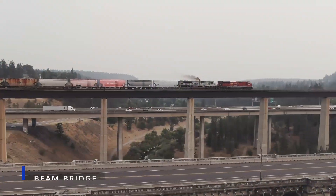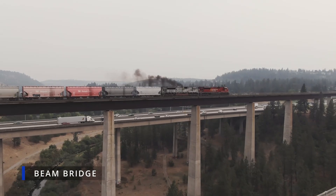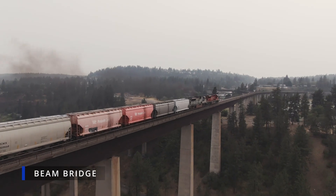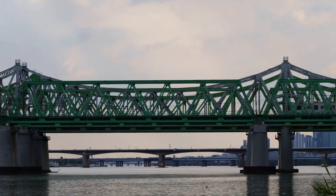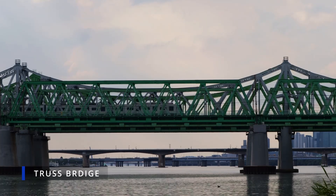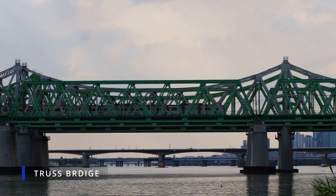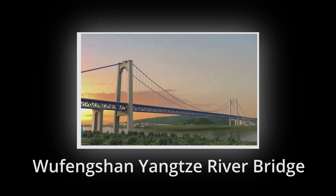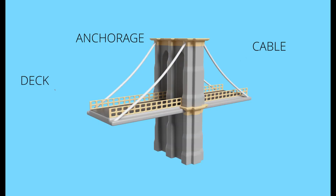Bridge designs are each tailored to specific spans and site conditions. First, we have the simple beam bridge, ideal for short spans — its strength lies in its ability to resist bending, though its limitations become apparent as spans increase. To overcome this, engineers developed the truss bridge, a network of interconnected triangles excelling at distributing loads efficiently. Each member of the truss is subjected to either tension or compression, creating a strong and lightweight structure. For spanning valleys and gorges, the arch bridge — a marvel of compression — transfers the load outwards to the abutments. For the longest spans, we have the suspension bridge, a symphony of cables and towers, where cables draped between the towers carry the weight of the deck and transfer it to the anchorages.